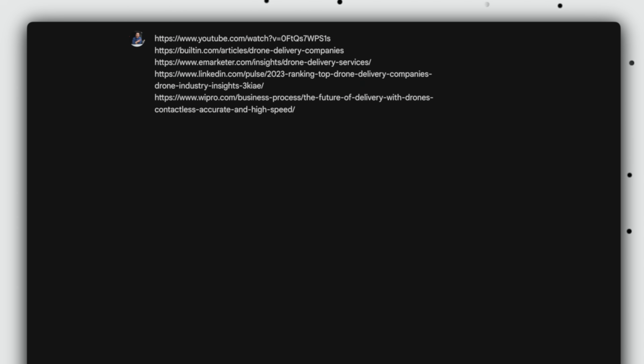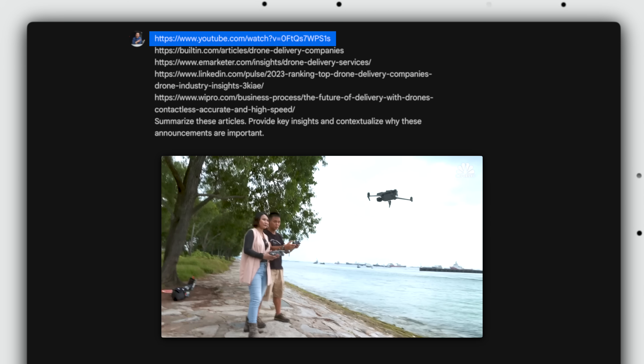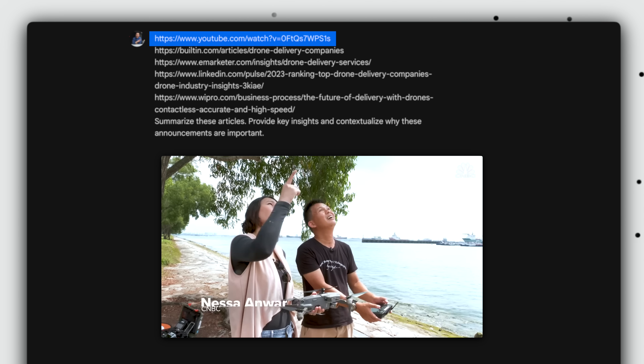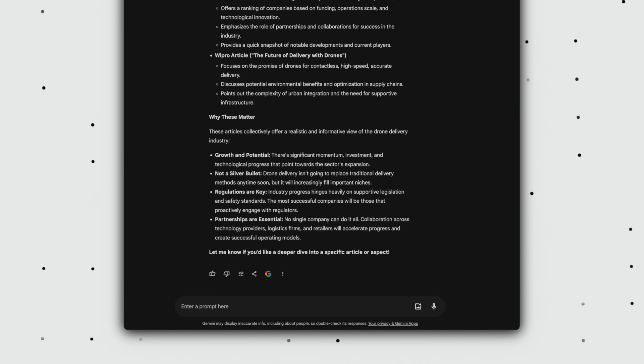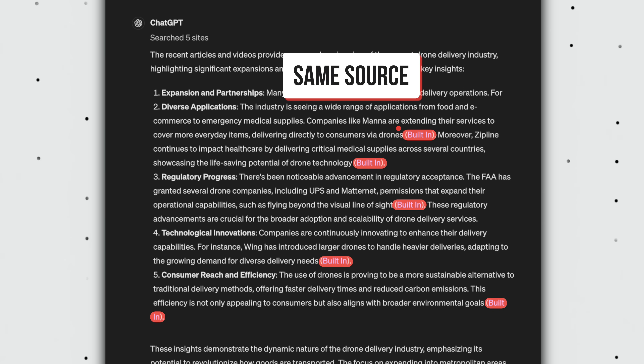For example, I throw in a few URLs — one of which is a YouTube video on drone delivery — and I use the prompt: summarize these articles, provide key insights and contextualize why these announcements are important. And Gemini provides a very balanced summary that draws from all the links, whereas ChatGPT only pulled information from one of the five links that I shared.